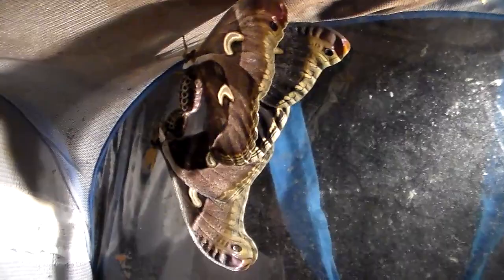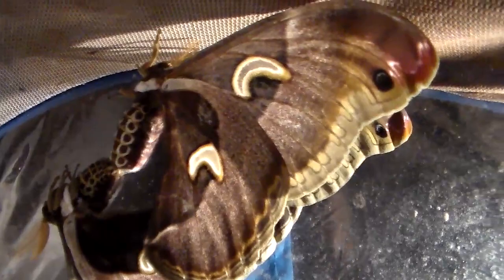This is quite a joy to see. It looks like I have a natural pairing of a mystery species of Epiphora moth from Uganda.